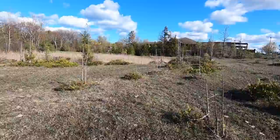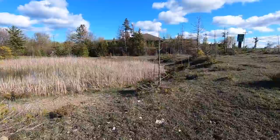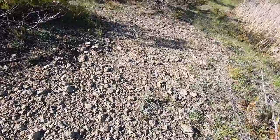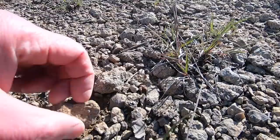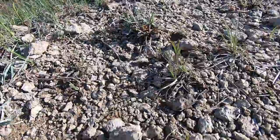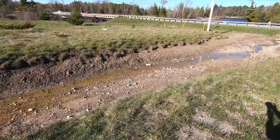I don't do as well here as I do across the road in the ditch, but where I do find stuff sometimes is right along the edges here. There are little brachiopods right here.